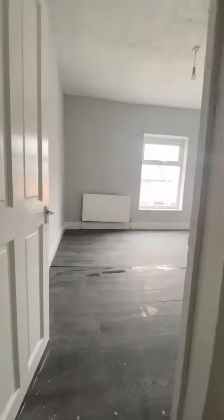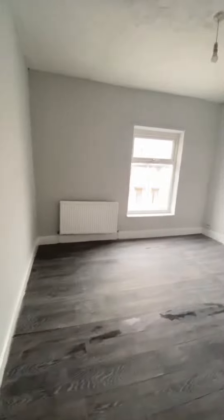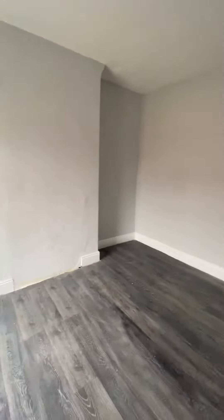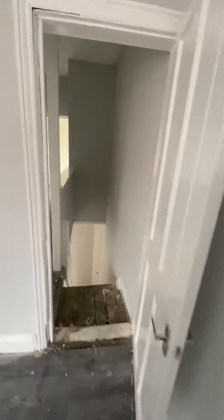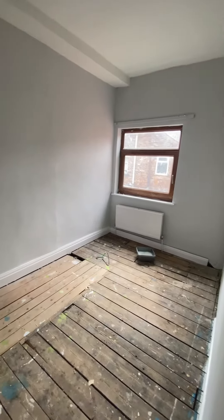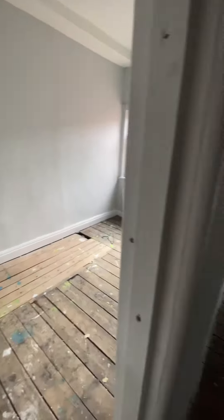Up here we've got two really good sized double bedrooms. This is the master bedroom, which is an absolutely great size. There's also a second room, again another double. The flooring up here will be all re-carpeted on the stairs, landing, and in this bedroom.